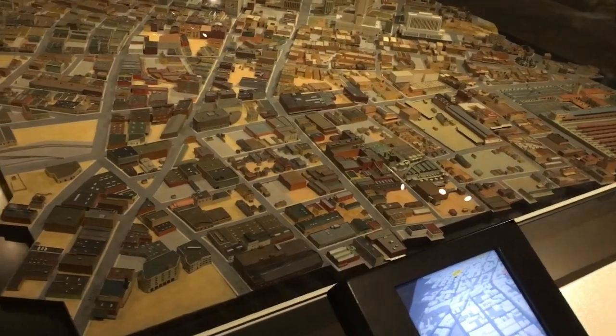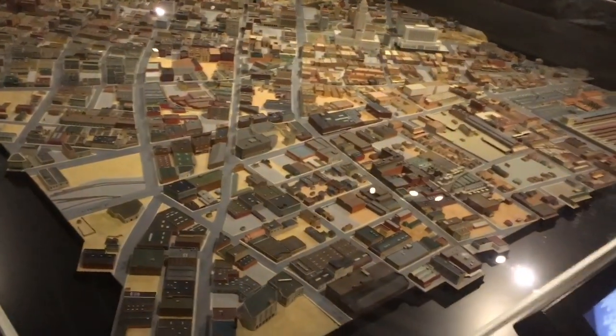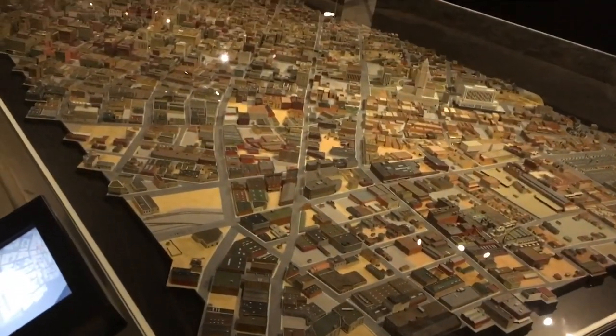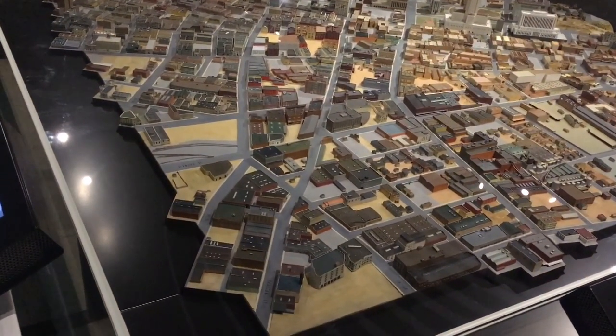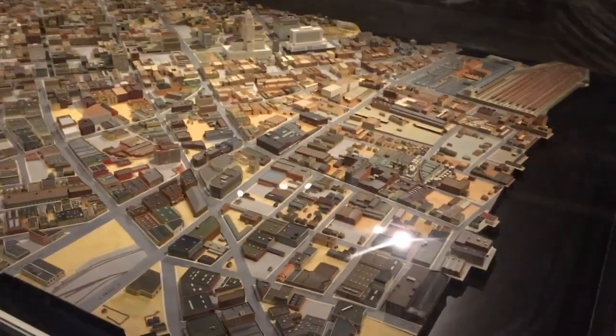So I'm in the Becoming Los Angeles exhibit, and they have this really interesting map of downtown LA. From 1938 through 1940, this is what downtown Los Angeles looks like.